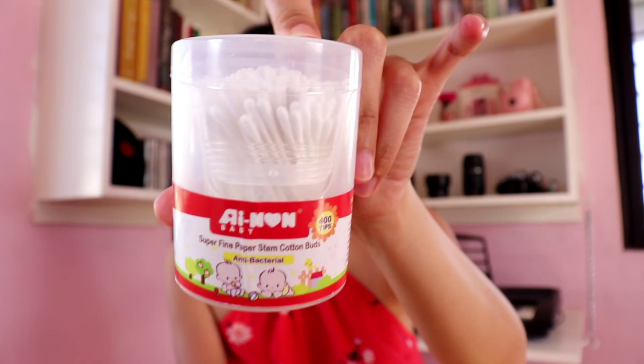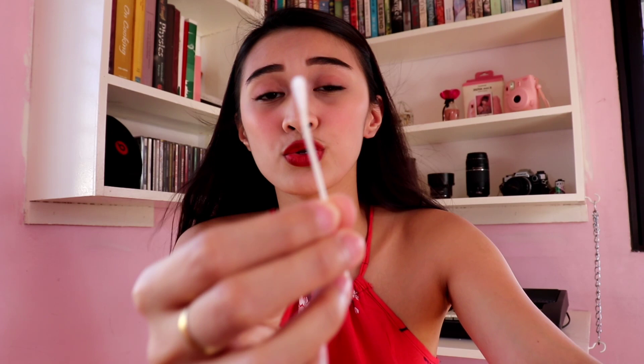Also from Ainan Baby are these super fine paper stem cotton buds. I use these for Baby Kaden as well. When we travel, I bring the smaller ones, and at home I use these. I love them because the stem is made of paper, and the cotton head doesn't come off easily. They're small, so they're suitable for babies. They're antibacterial and made with 100% pure natural cotton — and they're eco-friendly.